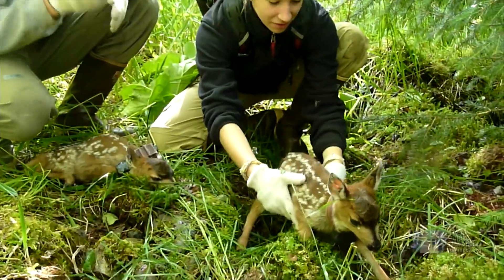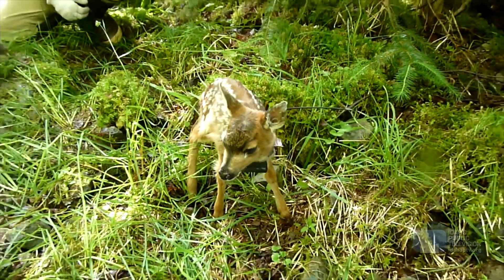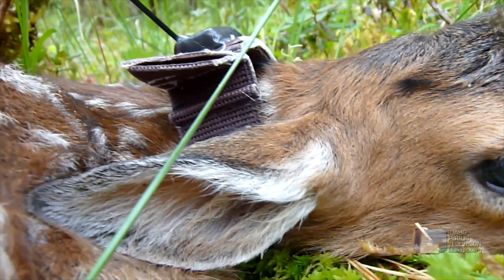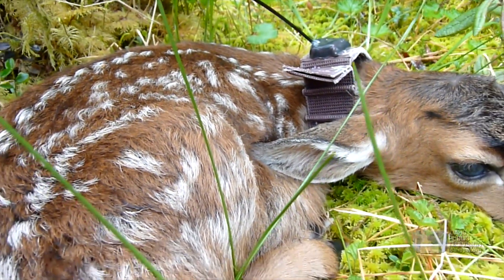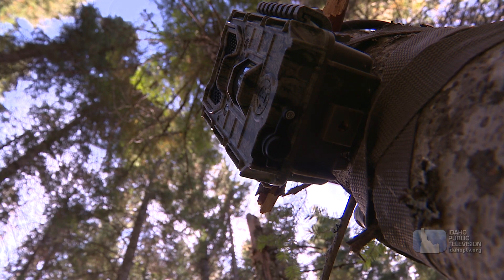So much of what I do is figuring out: I have this question about how animals work or how they relate to their environment — how am I going to measure it? Animals don't want me to get close to them. So if I need to get really close to them, how am I going to capture them and put a GPS collar on them? Or can I ask my question without getting close, by coming up with a clever way to measure them remotely, like with a camera trap?